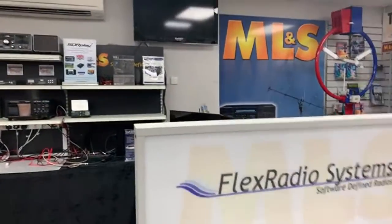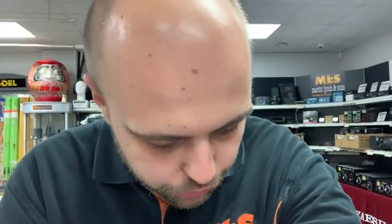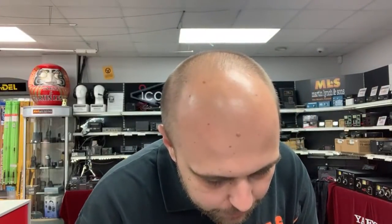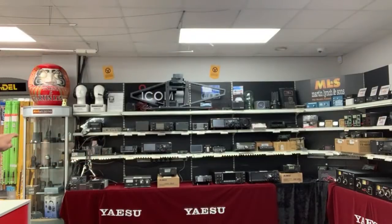I'm going to pop back and check if there are any questions coming in. Lots of people saying they can hear me absolutely fine — great. Someone's mentioned the MAT-705 tuner — yes, that's back in stock as well. If you've already got a 705 and your antenna isn't as resonant as you thought and the 705 is complaining, the MAT-705 is available. Really easy to set up — just plug it in, give it a quick click on the PTT on the microphone, and there you go.